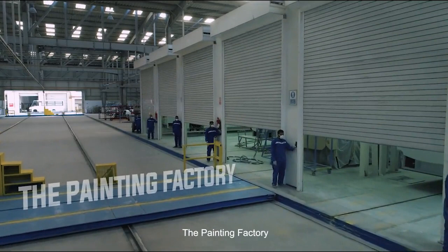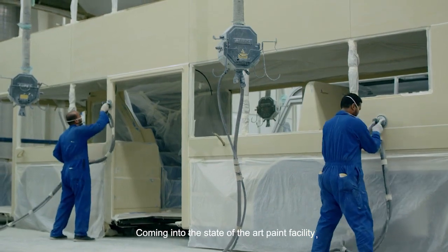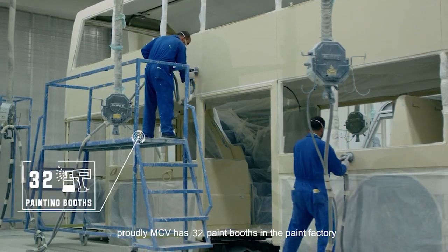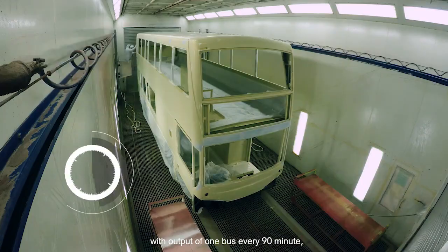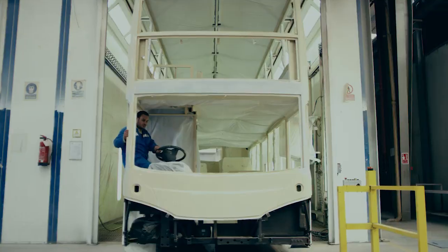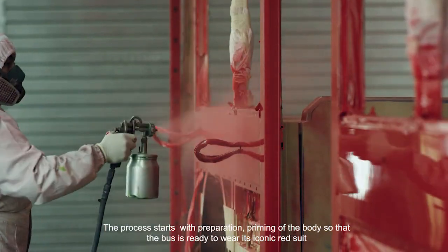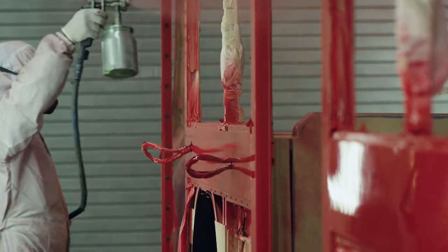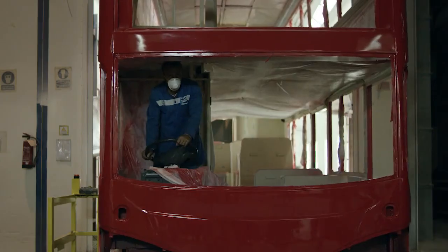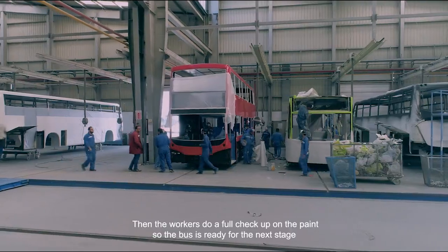The Painting Factory. Coming into the state-of-the-art paint facility, which would normally be a bottleneck for body manufacturers — proudly, MCV has 32 paint booths in the paint factory. With an output of one bus every 90 minutes, painting is never a problem for MCV. The process starts with preparation and priming of the body, so that the bus is ready to wear its iconic red suit. Then the workers do a full check-up on the paint, so the bus is ready for the next stage.